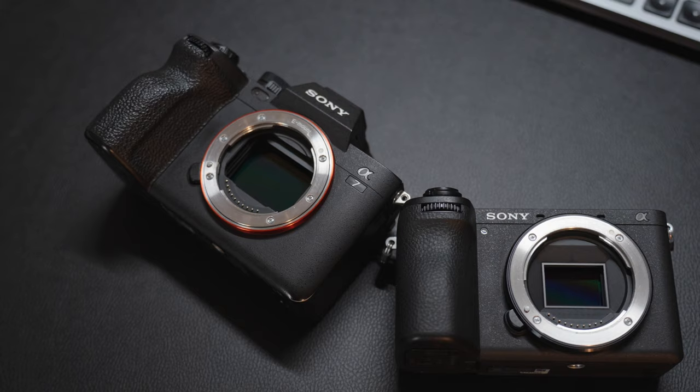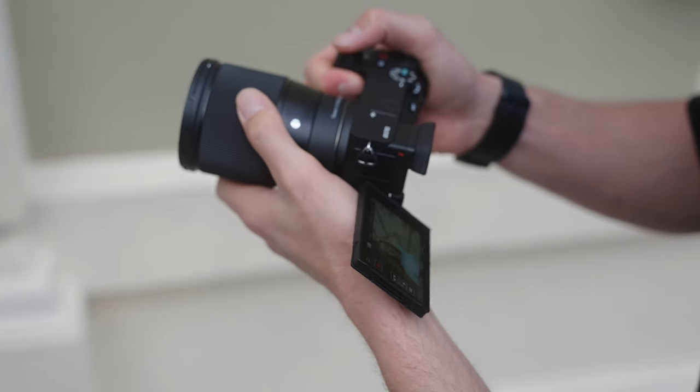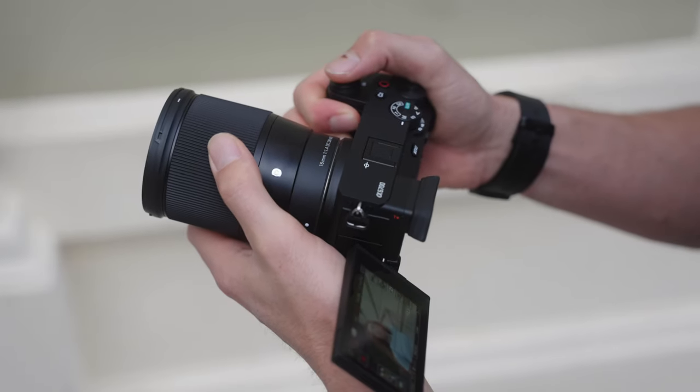I really want to know what the differences and similarities are between these two cameras — how well the Sony a6700, being an APS-C sized sensor, competes against the a7IV being full frame. I also want to help you out if you're not sure whether to buy the a6700, the a7IV, or maybe the a7C Mark II. Hopefully this video will shed a little bit of light on which option is best for you.